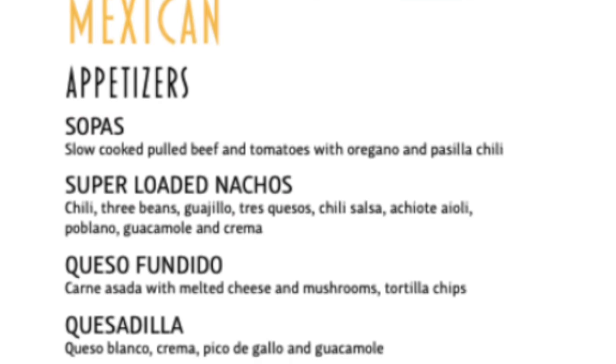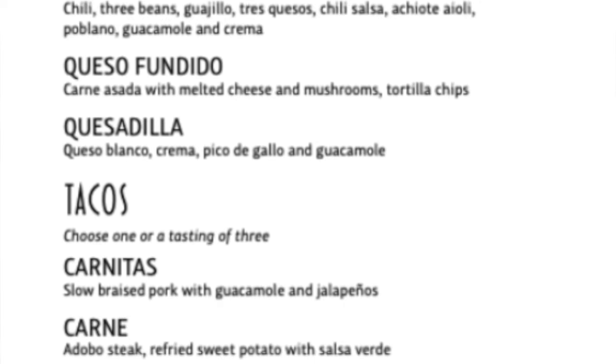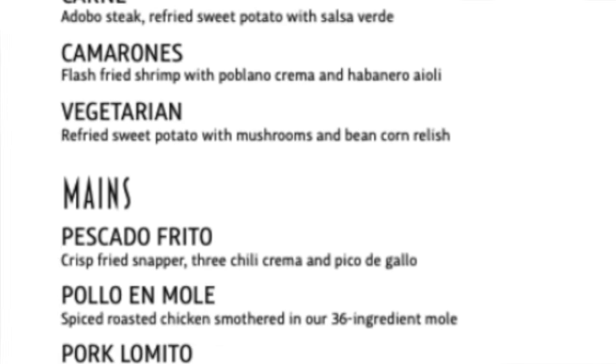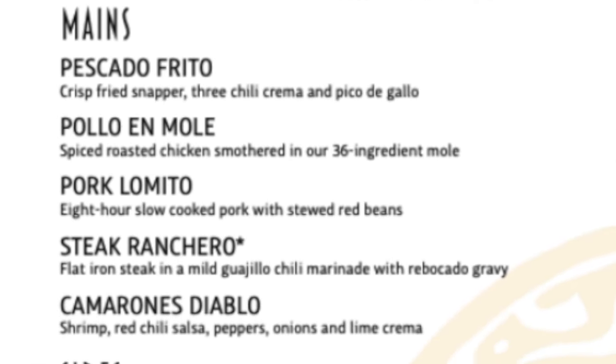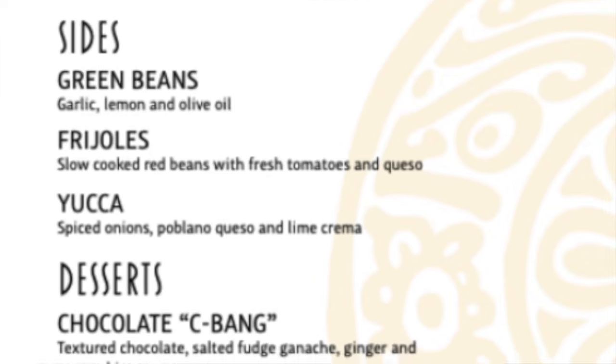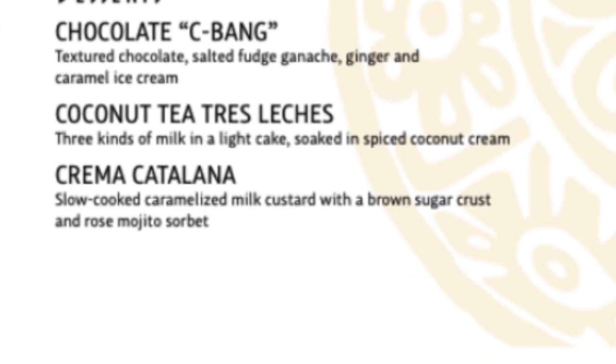Mexican options include appetizers perfect for guacamole enthusiasts, like the cheesy spicy super loaded nachos and quesadilla. You can follow that with tacos, fried fish, mole chicken, or spicy shrimp. Don't forget dessert, like the classic tres leches.